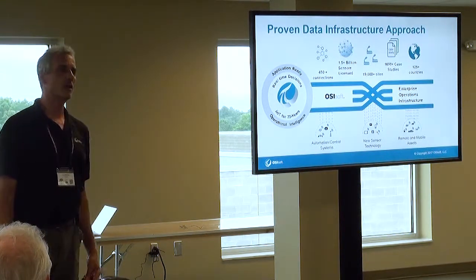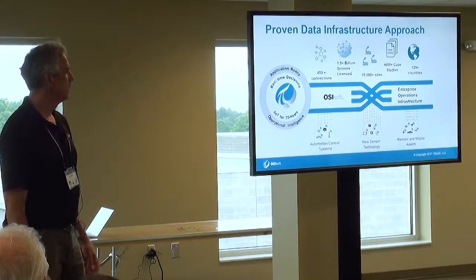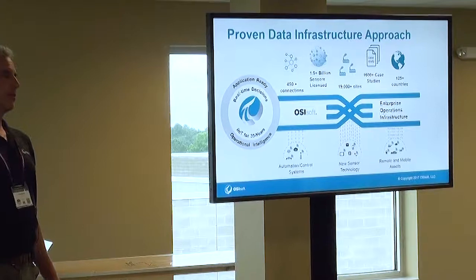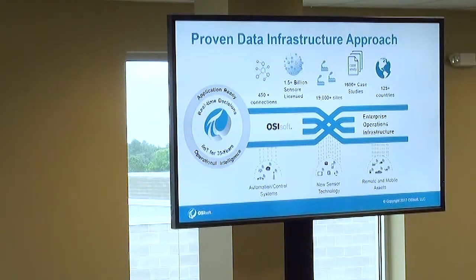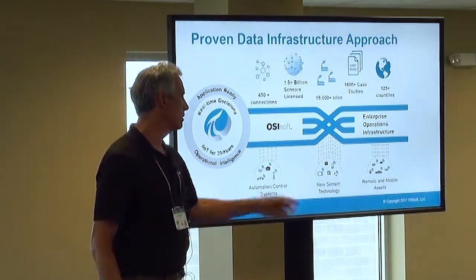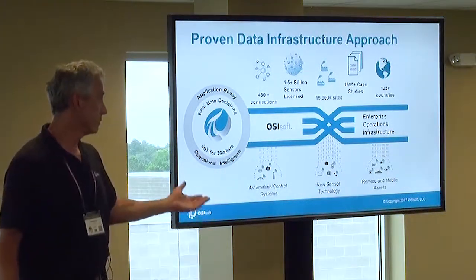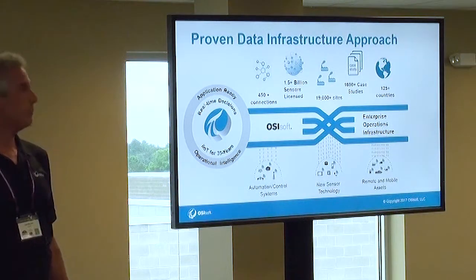OSISoft is a company that's been around for about 35 years. We make one product called the PI System, which we refer to as an application-ready data infrastructure. We collect data from about 450 sources — automation control systems, sensors, and remote mobile assets. One of those assets might be an HF tablet, for example.